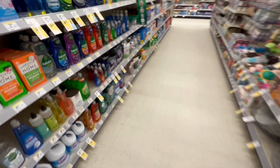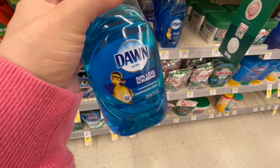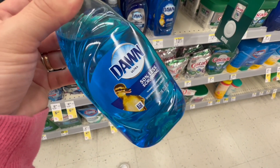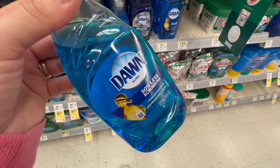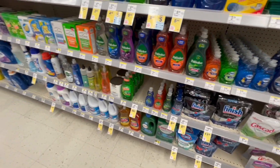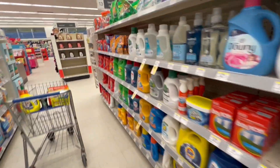Another deal that is also very easy, in case you want to come and do it, is for the Dawn Dish Soap. These are in the deal of buy three and get $1 back in a register reward. These are for the price of $1.29, so for three we would pay $3.87. But you get $1 back in a register reward, making them $2.87 for the three of them. This is such an easy deal for beginners.